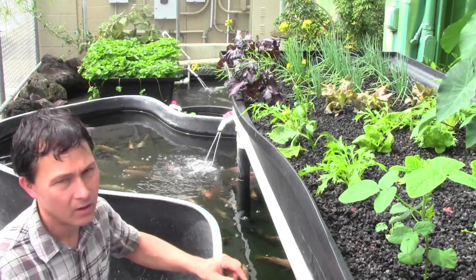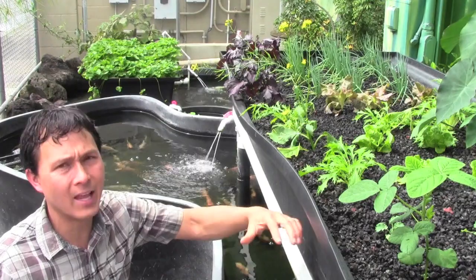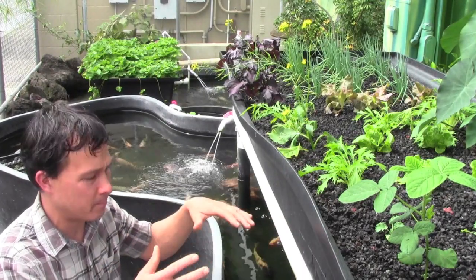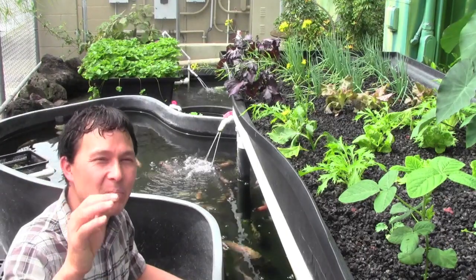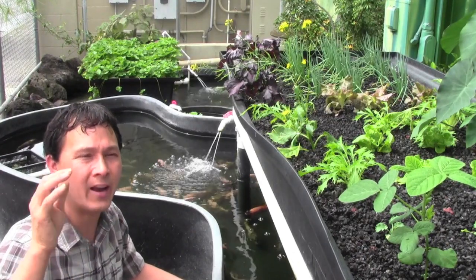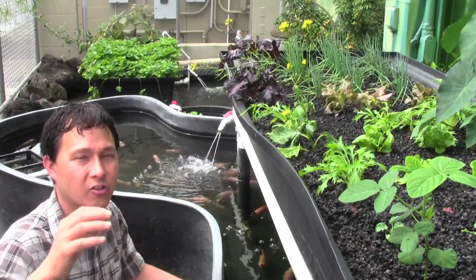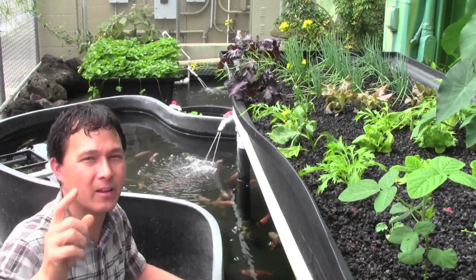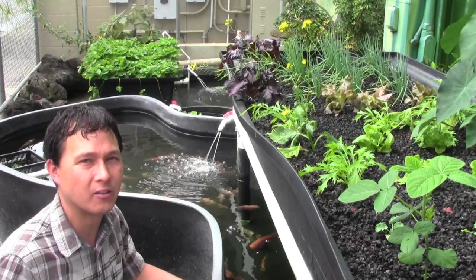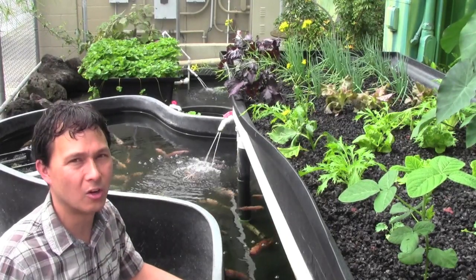What the plants do is filter the fish waste and put it back into clean water — that's the simplified version. There's actually one big linchpin that many people may not be aware of in an aquaponics system, which we'll cover in just a little bit.